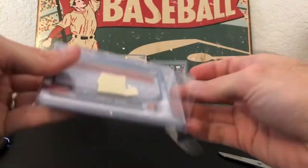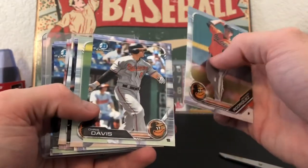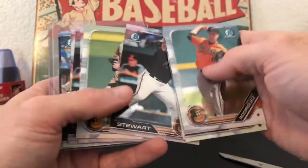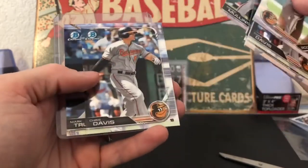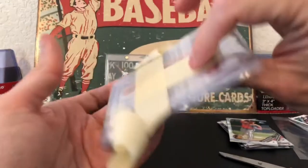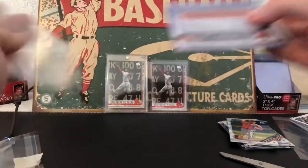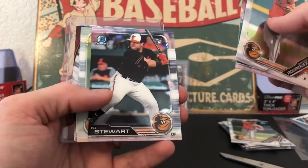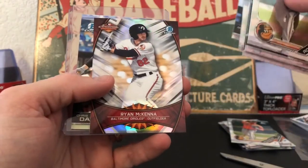Here's one pack — looks like a bunch of Rodriguez, Chris Davis, McKenna. If any of you guys are Orioles fans and want some of these, let me know. DJ Stewart, McKenna, Mullins. I just collect the rookies but I'd love to bless some people, as many of you have blessed me sending cool stuff. More Mullins, DJ Stewart, Mark Trumbo, Ryan McKenna Arizona Fall League, Chris Davis.